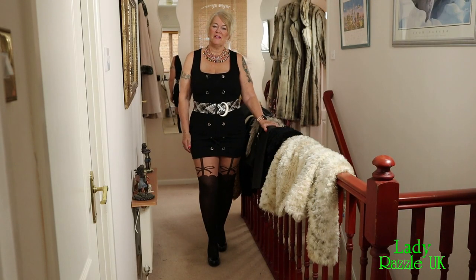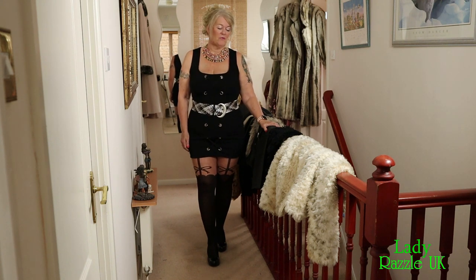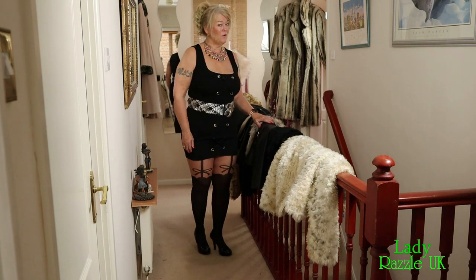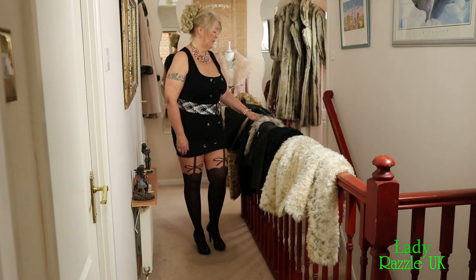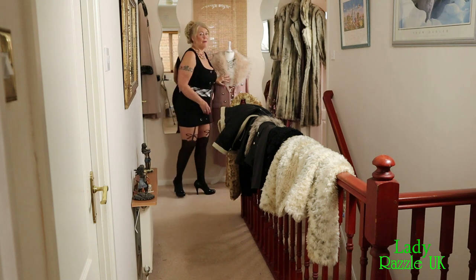Hi guys, would you like to have a look at my coat collection? A few jackets and a few long coats from fur — not real fur I'm afraid. Leather and my posh one.